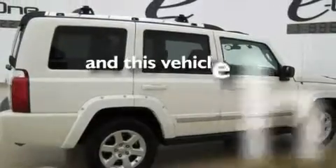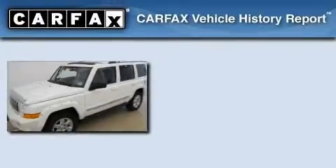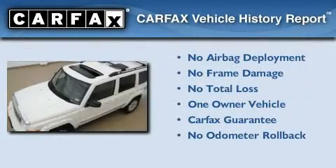This vehicle has fewer than 27,000 miles on the odometer. This Jeep has had only one owner, and it qualifies for the Carfax buy-back guarantee.